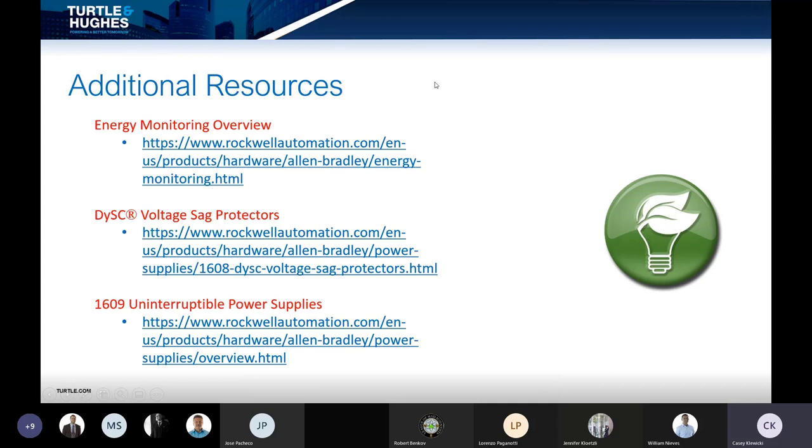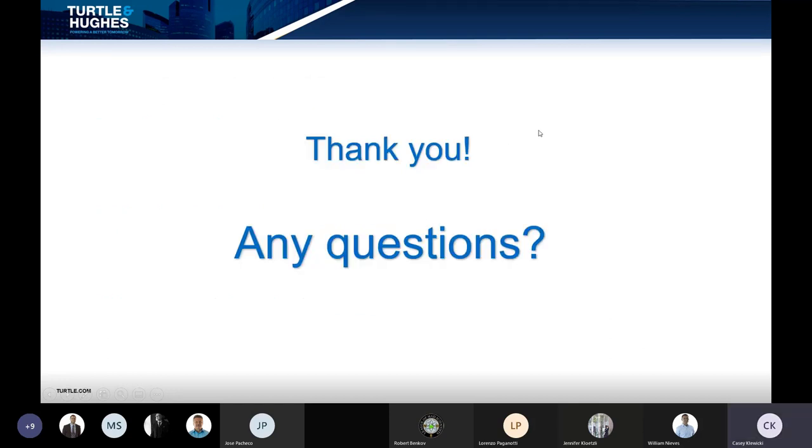We wanted to give you some additional resources. If you're looking into energy monitoring solutions, DiSC, or uninterruptible power supplies, we will provide those links. Thank you for joining us — the floor is open to questions. Our next presentation of Talk Tech with Turtle will be on July 22nd from 10 a.m. to 11 a.m., with the subject matter on data collection methods. To find out more details on upcoming events and view past recordings, please visit Turtle.com.